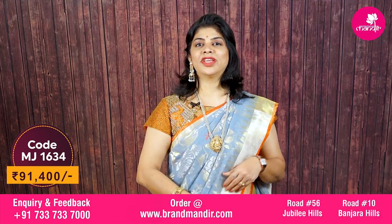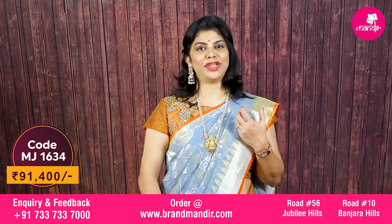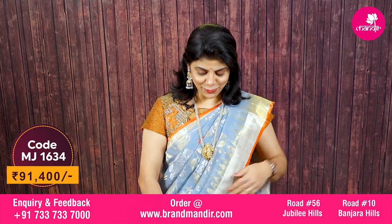And the blouse is self-color with border. A beautiful saree cost is ₹91,400. That's a pure jamdhani and kadi and pure zari — very exclusive and unique collection and very lovely.